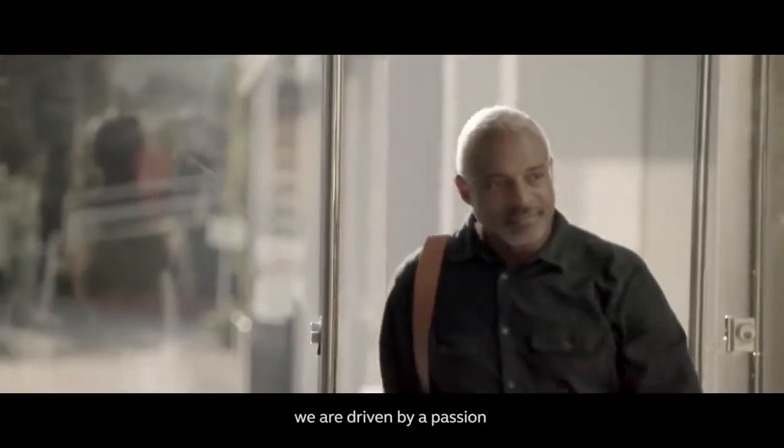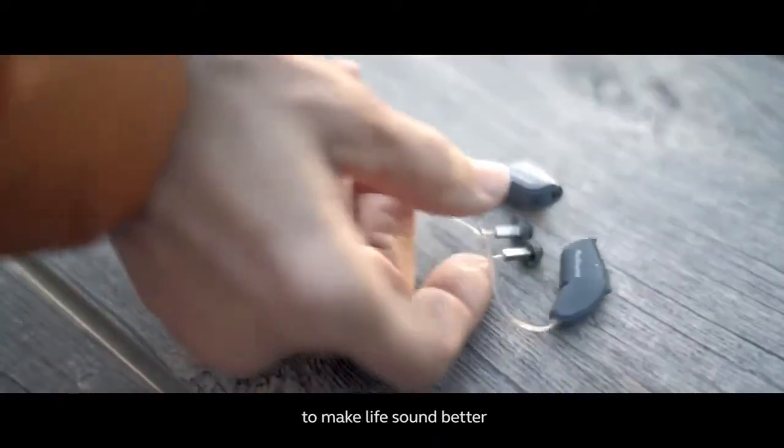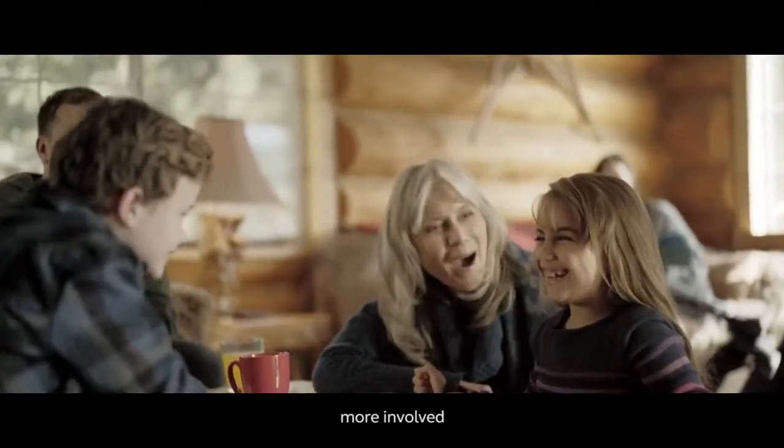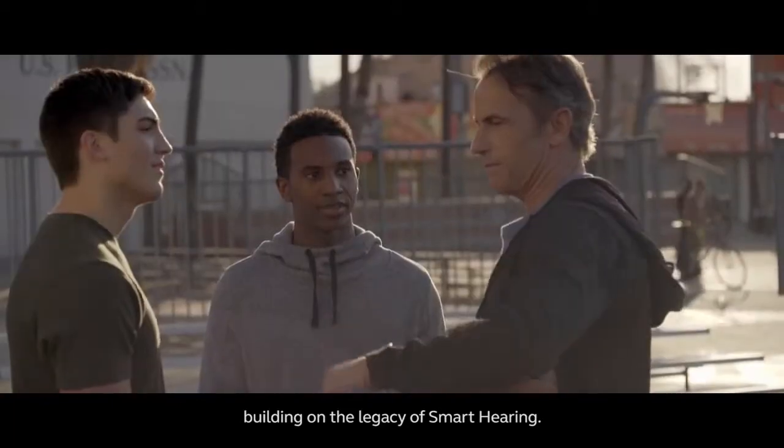At ReSound, we are driven by a passion to make life sound better. We continue to help people feel more connected, more involved, and in control, building on the legacy of smart hearing.